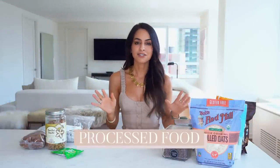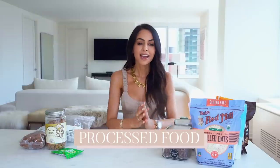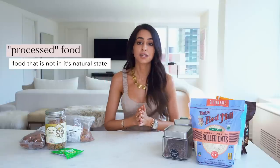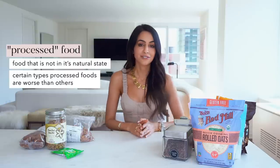I want to quickly talk about processed food, because the term 'processed' is thrown around so often and a lot of people might not know what it actually means. Technically, processed food is any time a food is not in its natural state — any kind of manipulation. There are actually a lot of different processed foods, but they're not all created equal. There are many different levels of processing.